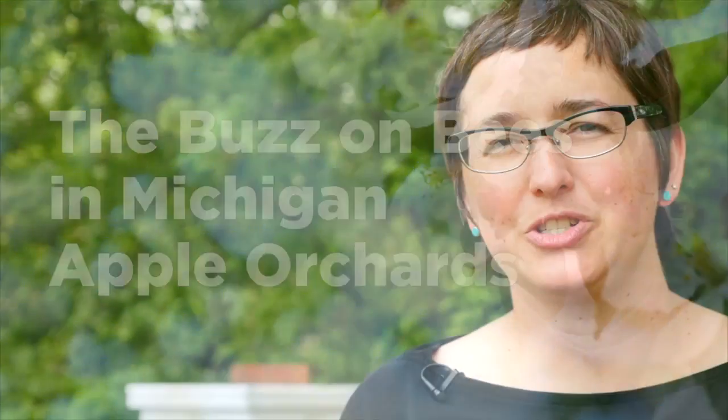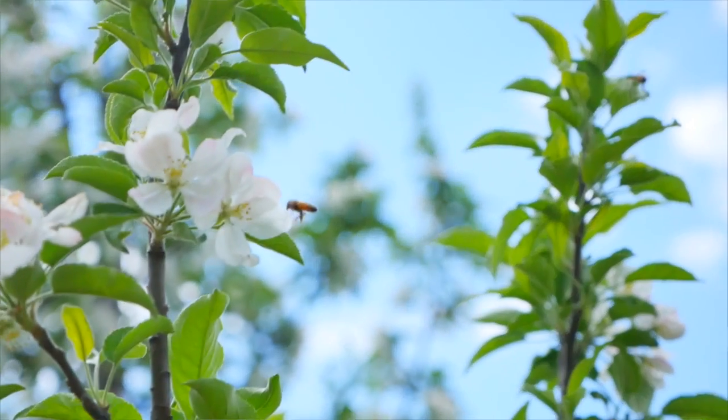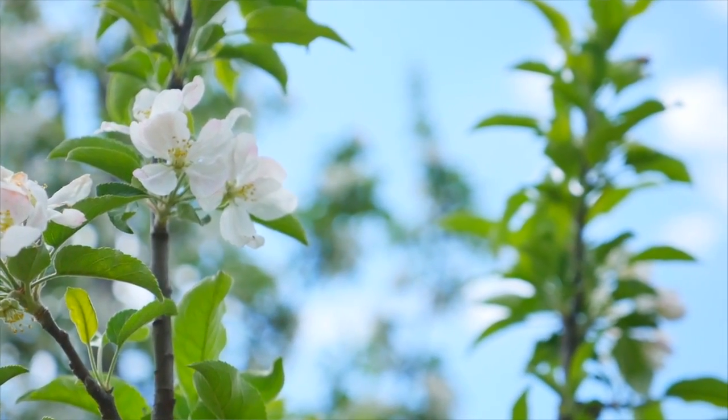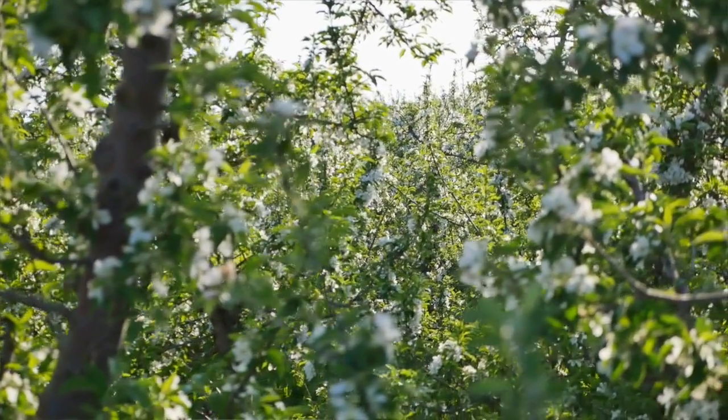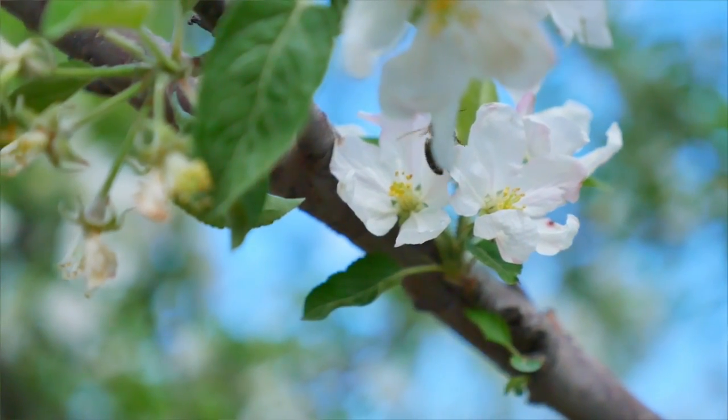Bees in an apple orchard are visiting flowers that are in bloom and they're moving pollen from apples that are unrelated to each other. Apple trees can't self-pollinate — they can't use the pollen from the same tree. They need pollen from another apple tree or from a crab apple. So in a lot of orchards you'll see crab apple trees interplanted with the apple trees because they need that different pollen to be able to produce an apple.